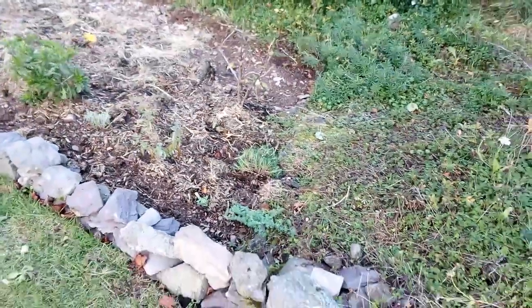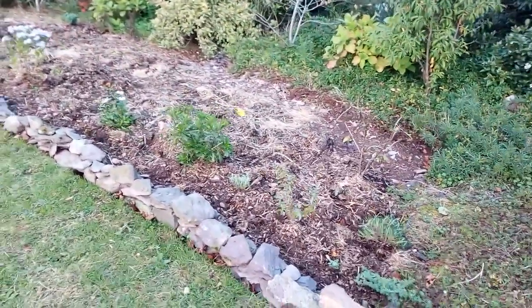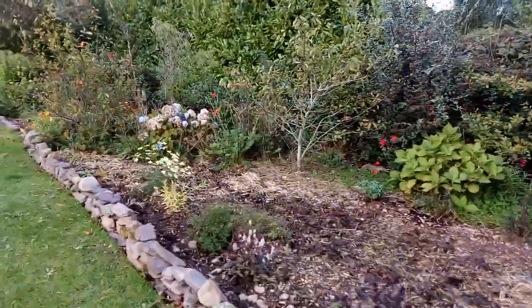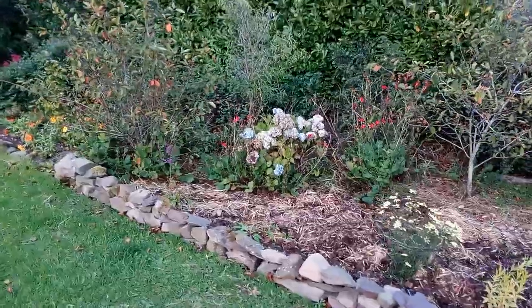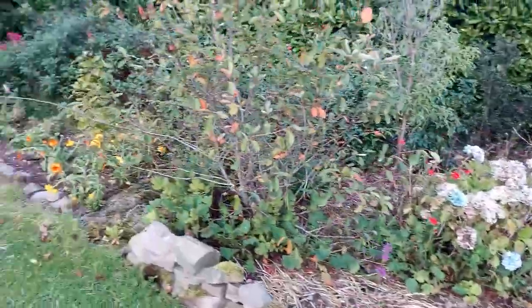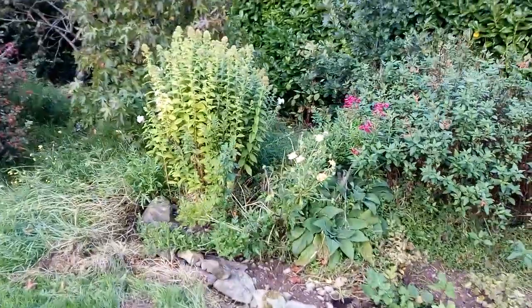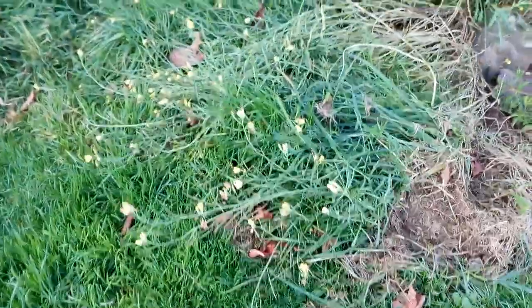This newly created flower bed has only just been planted. This hydrangea continues to flower well. Some rocket continues to have some flowers.